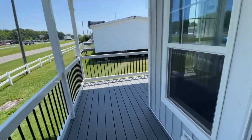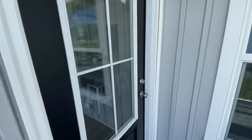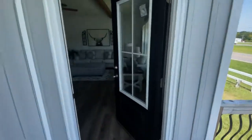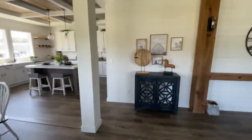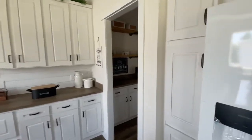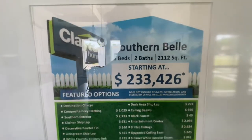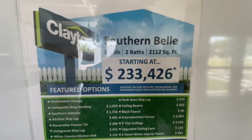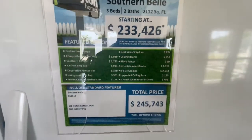Here it is right here guys — almost like a little wraparound porch. This goes into your kitchen right here, out of your kitchen, back into the living room. This is definitely well over two hundred thousand dollars. Keep in mind this is a three bedroom, two bath, two thousand one hundred and twelve square foot home, starting at two hundred and thirty-three thousand, four hundred and twenty-six dollars — and that right there includes the add-ons.